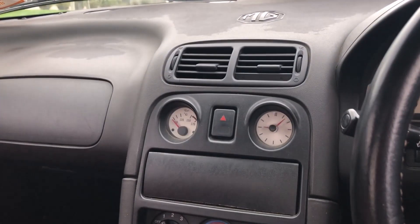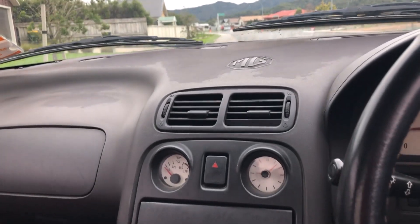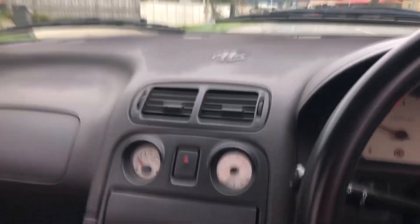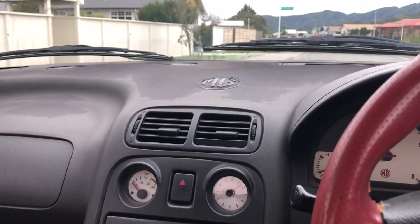The car seems to be running pretty much right, seems a bit rich, smells a bit rich with a slight sort of hunting, but broadly speaking it's running pretty right. So I'm going to drive around for a few minutes until it gets properly hot.